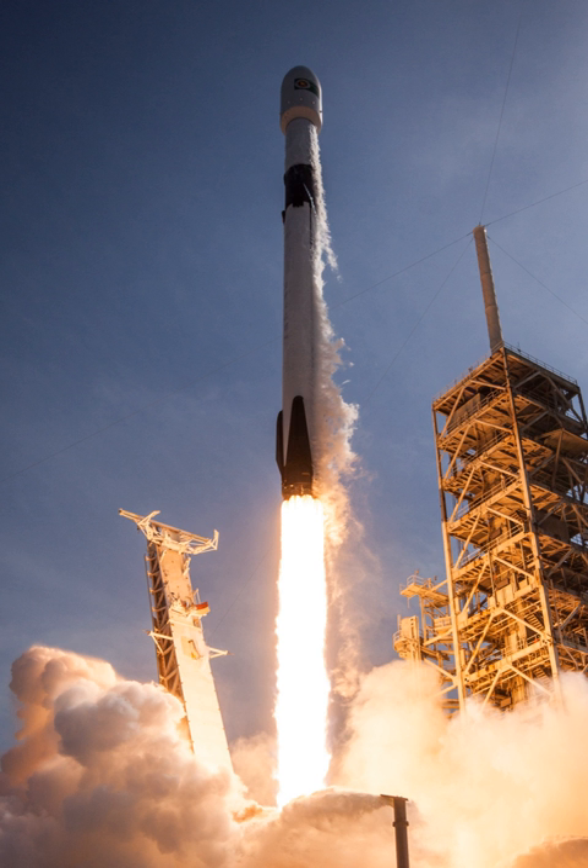Rockets from the Falcon 9 family have been launched 73 times over nine years, resulting in 71 full mission successes (97.3%), one partial success (CRS-1 delivered its cargo to the ISS but a secondary payload was stranded in a lower than planned orbit), and one failure (CRS-7 spacecraft was lost in flight). Additionally, one rocket and its payload Amos-6 were destroyed before launch during an on-pad static fire test. Falcon 9 V1.0 was launched five times from June 2010 to March 2013; V1.1 fifteen times from September 2013 to January 2016; and the full thrust version fifty times from December 2015 to present, with 19 using a re-flown first-stage booster.